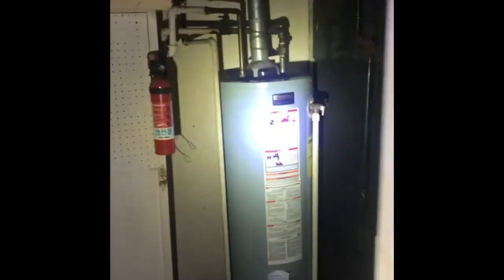We listed this house for $97,500 and sold it within 48 hours for $99,000. That's $1,500 over asking, and we accepted the offer with 13 viewings scheduled.